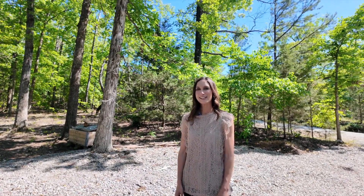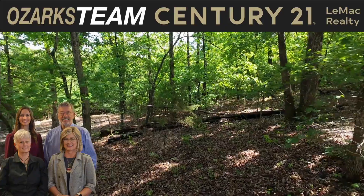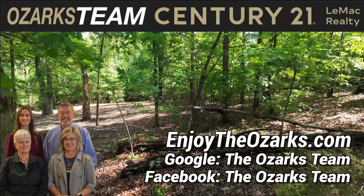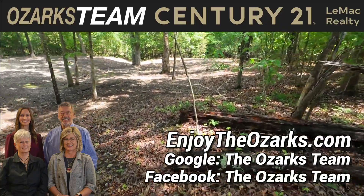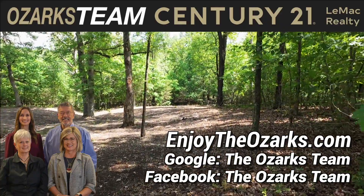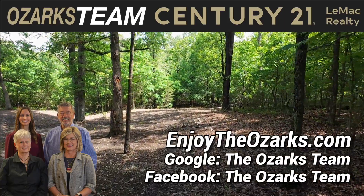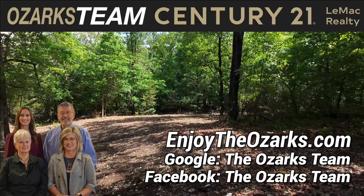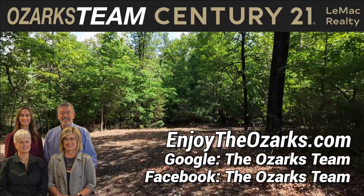We want to know more about it? You can go to enjoytheozarks.com or find us on Facebook, Google, or YouTube. Thanks for watching. If you'd like to know more about this beautiful property or to go out and take a look at it with us, contact the Ozarks team at enjoytheozarks.com or search for the Ozarks team on social media. The Ozarks team, Century 21 Lemack Realty, 1024 Highway 62B East in Mountain Home, Arkansas.